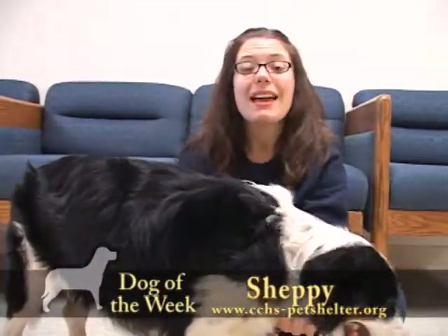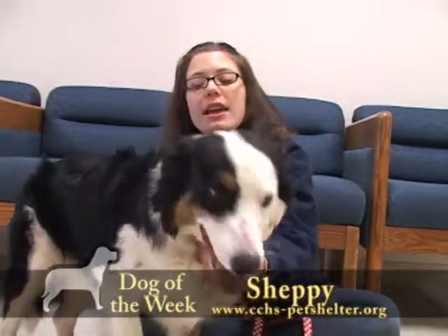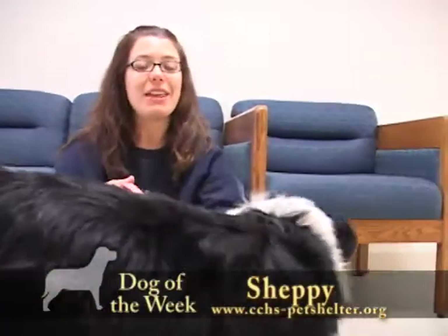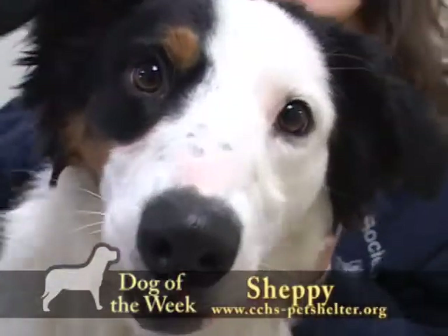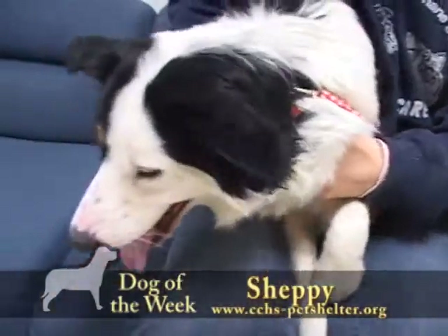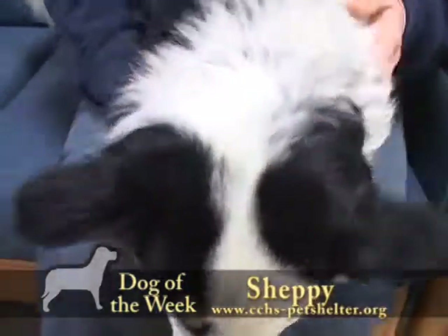So he likes to run and he likes to play. He'd be a great jogging partner, or even if you take a daily walk, that would be good for him. He does have a medium-length coat, so he'll need some daily grooming, and he'll be an absolutely beautiful and wonderful dog for your family. He's good with kids and good with other dogs — friendly, happy, and healthy. That's what Sheppy is. We did get his shots updated, and he is also microchipped.